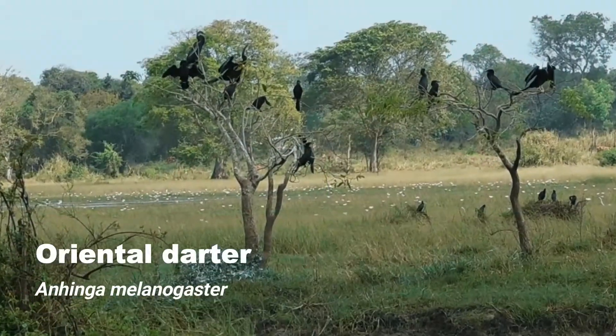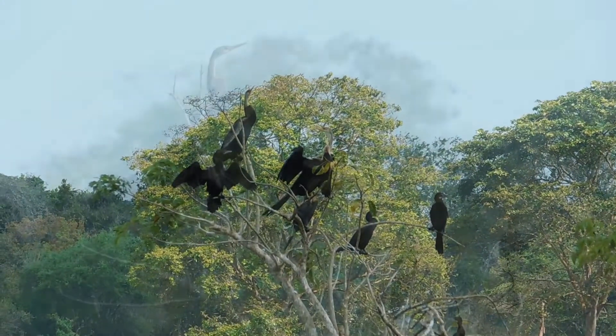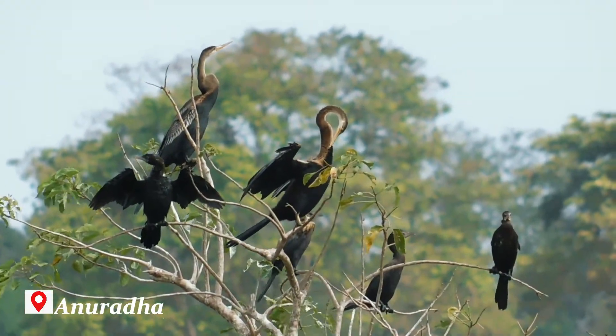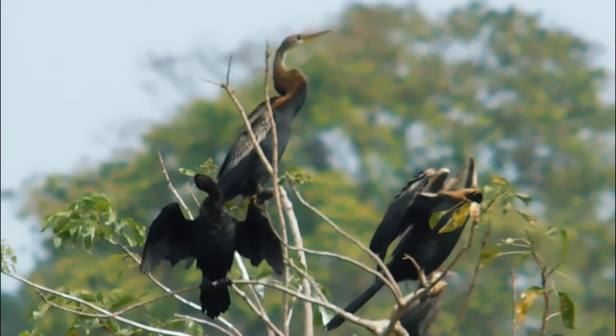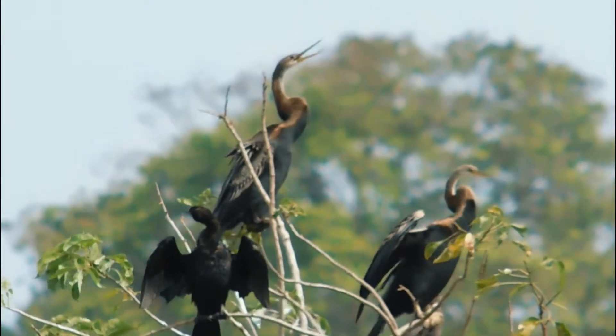Oriental Darter is a water bird of tropical South Asia and Southeast Asia. Oriental Darter typically live in India, Sri Lanka, Myanmar, Cambodia, Singapore, Thailand, Malaysia, Philippines, and Indonesia and so on.